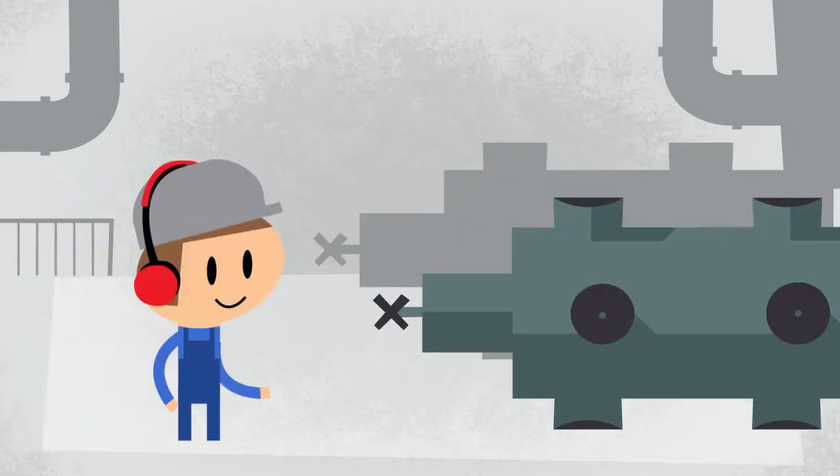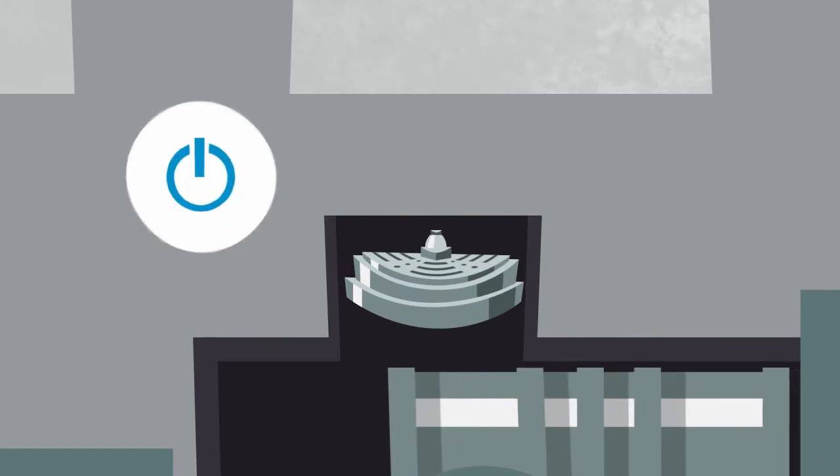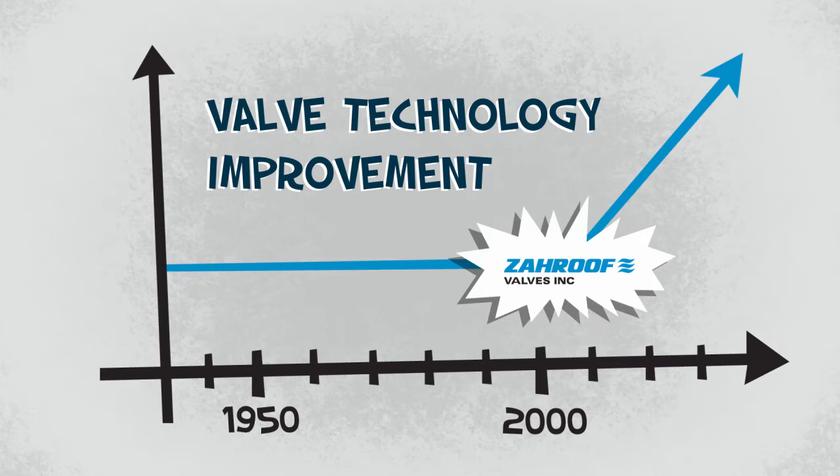Valves are the most critical component in your compressor. They're high-maintenance consumables that determine compressor power consumed, uptime, and inventory and service costs. Yet there had been no major improvements in valve technology in more than half a century — until straight-flow valves.